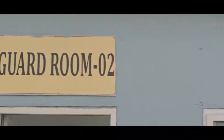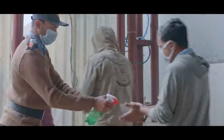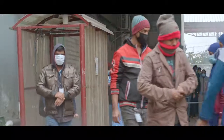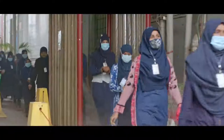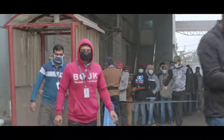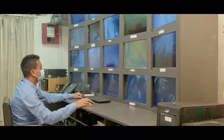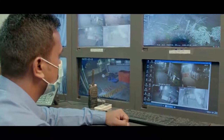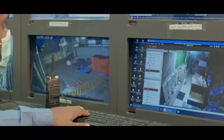We have round-the-clock security measures in place throughout our factory. There are separate entrances for male and female staff, and there are necessary facilities to follow hygiene rules. With the help of CCTV cameras, round-the-clock surveillance is carried out from the security control room.